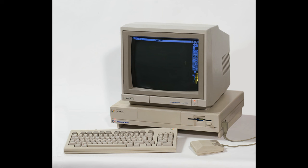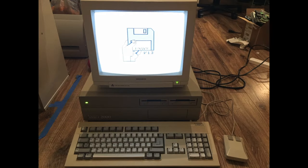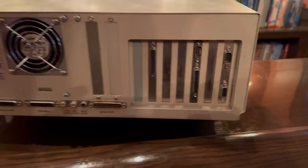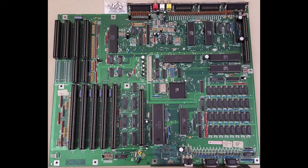The Amiga 1000 came out in 1985, but it was expensive and has limitations. In '87, Commodore replaced it with the Amiga 500 and 2000. Functionally these two are roughly the same, based on the same 7 MHz 68000 processor, but the 2000 is a big box full of expandability whereas the 500 is more limited.